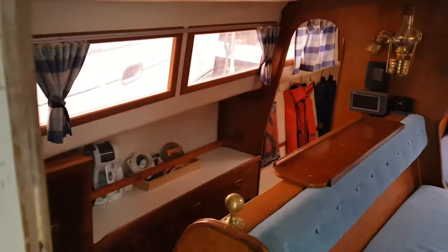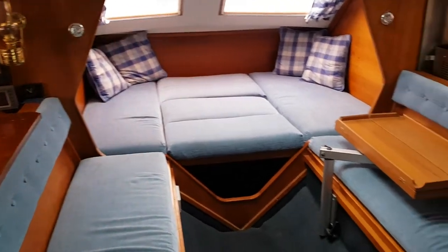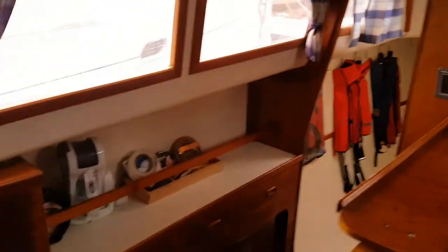Entering through the companionway, we get a sweep of the saloon — you can see the saloon bed is actually made up. The galley is over to the left. There's a bunk here, ample hanging space, and stowage over there.